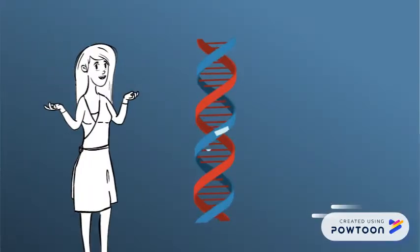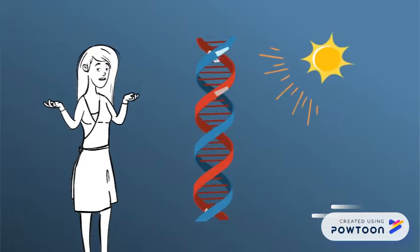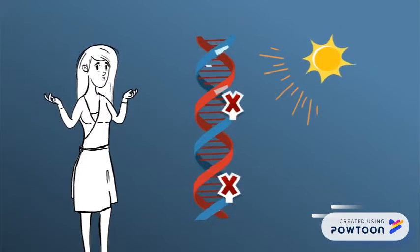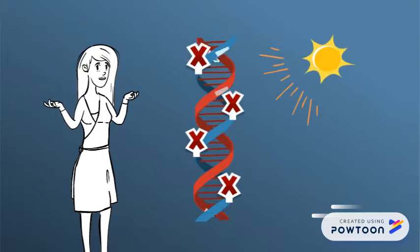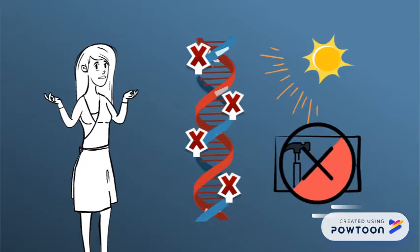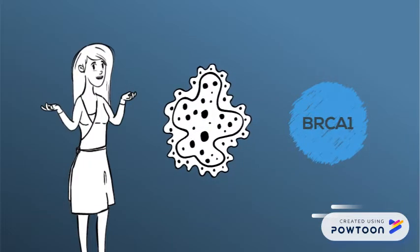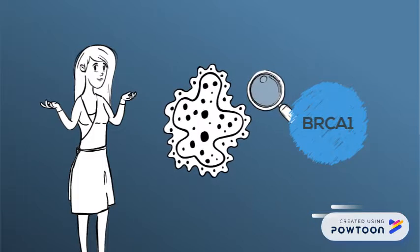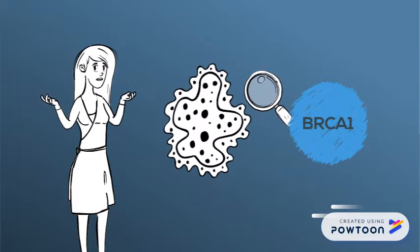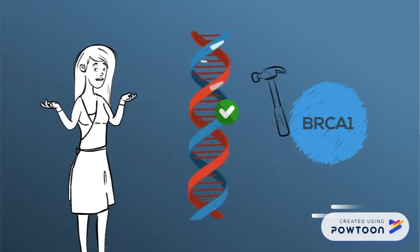DNA harbors all the genes responsible for the healthy function of our body. Our DNA can become damaged through many external and internal sources, disrupting the function of our genes. Without repair, our DNA would eventually become too damaged and our cells would begin to die. Thanks to the BRCA1 gene, our cells are constantly being monitored and repaired. BRCA mediates an error-free DNA repair mechanism, keeping our cells mutation-free and healthy.